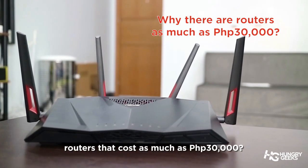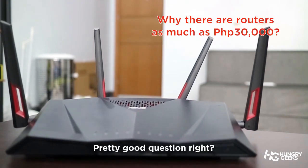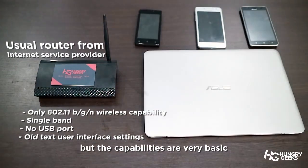Have you ever wondered why there are routers that cost as much as 30,000 pesos? Sure, you can have a free router from your internet service provider, but the capabilities are very basic.